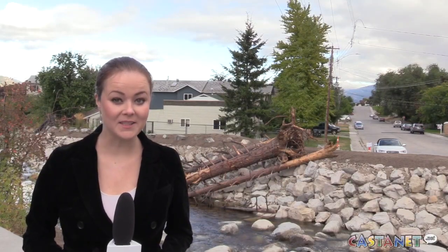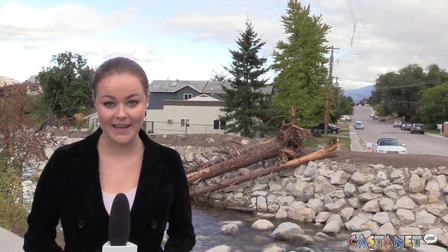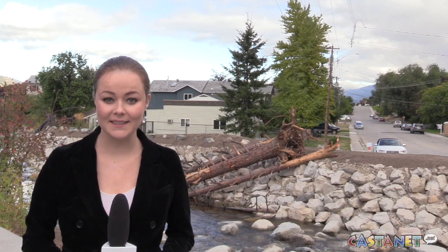Learn more about the salmon from the experts on an educational walk this Saturday starting at 9am. For Castanet News in Penticton, I'm Chelsea Pauvery.